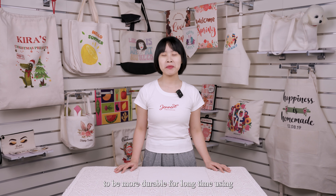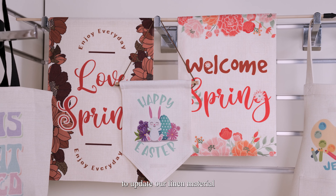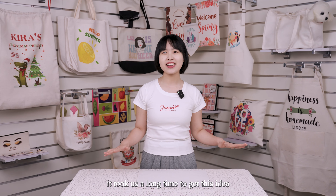With the intention of making our blanks more durable for long-term use, we managed to update our linen material to be anti-peeling. It took us a long time to make this idea become reality. The good news is we managed to make it! We also sent samples to testing company SGS, and here you will see the certificate we have.